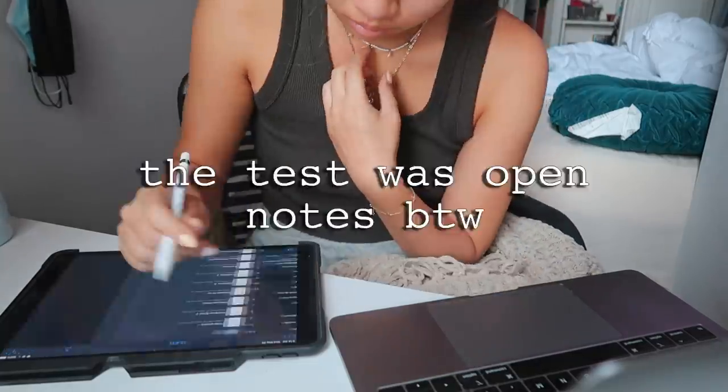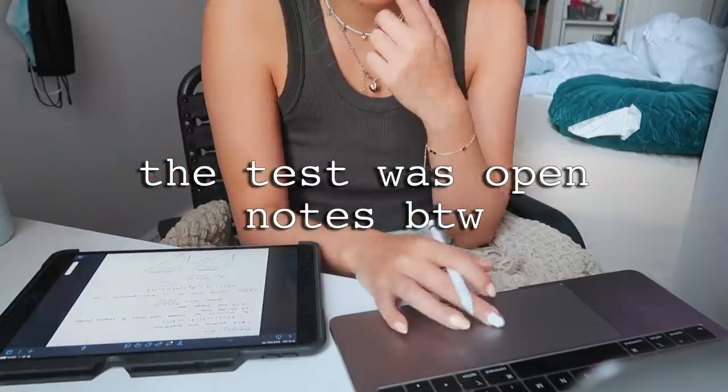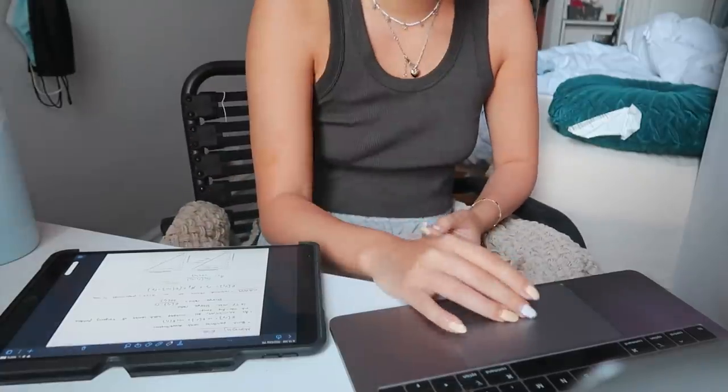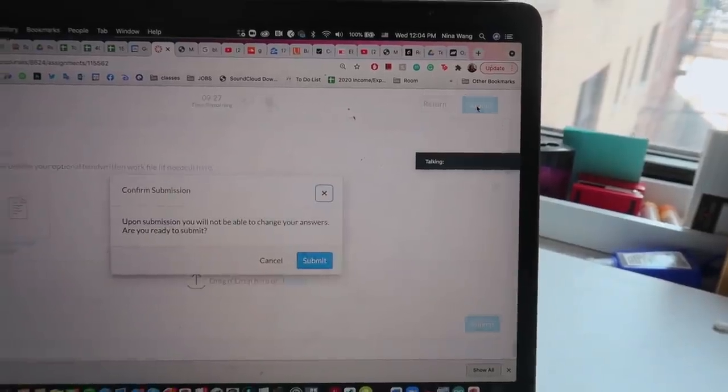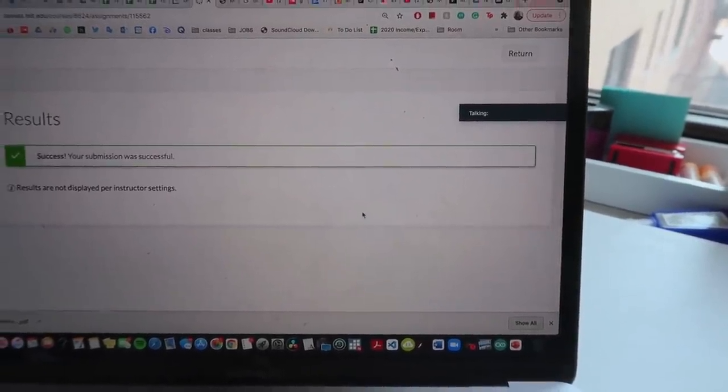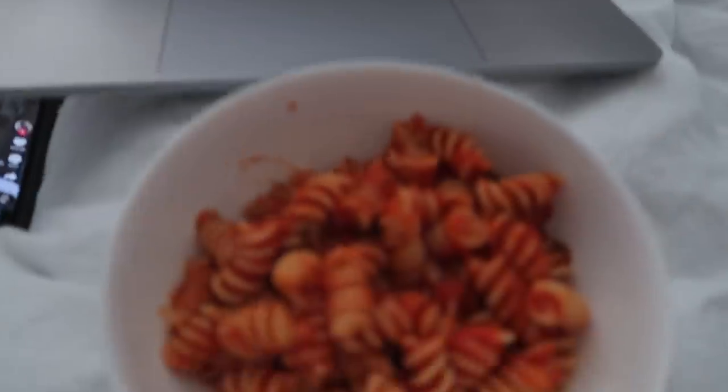So then I took my final — I think I actually smashed it. I've never been this confident in a final in my entire life. I'm kidding, but I think I did well. Haven't gotten the grade back yet, but overall, 10 out of 10. So that's one down, two to go. My next final I can take anytime today, probably sometime in the early afternoon, which means I don't have that much time. So I'm going to eat some food and probably take a nap.